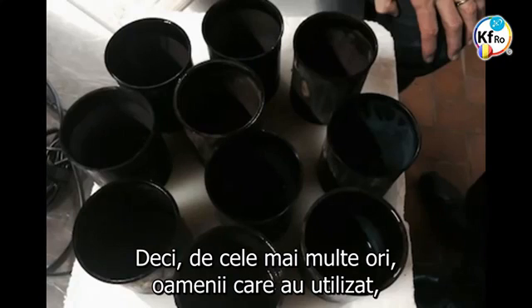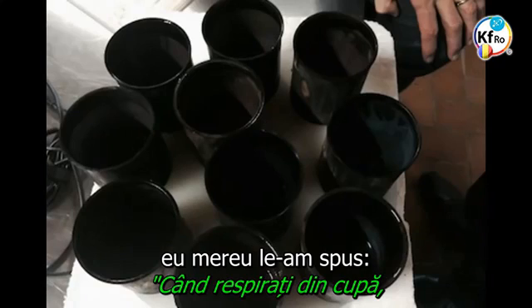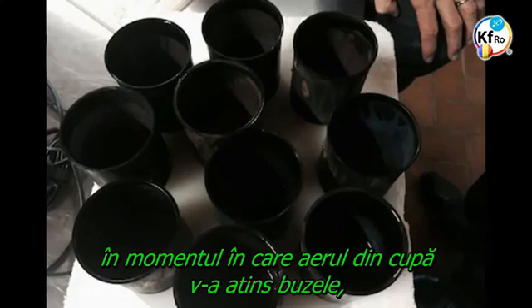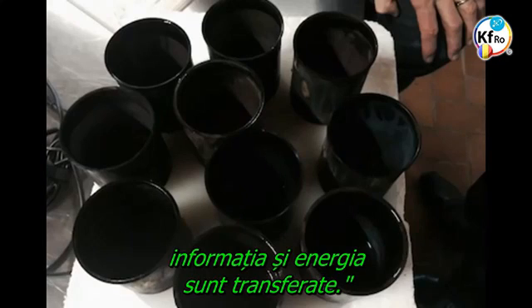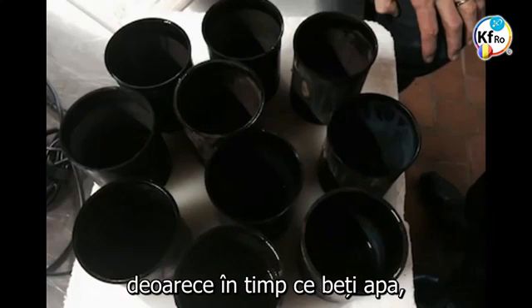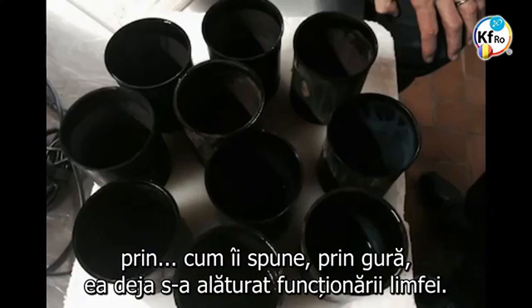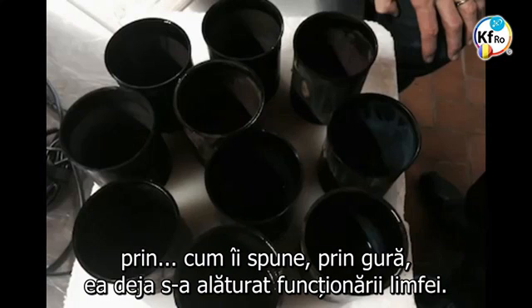In most cases, I always tell people who have used the health technology of the Keshe Foundation: when you breathe from the cups, the minute the air from the cup has touched your lips, the information and the energy is transferred. It's the same thing when you drink the water — by the time you drink the water, the whole energy has passed through, and instead of going through your intestine, through your body, through your mouth, it has already joined your lymph operation.